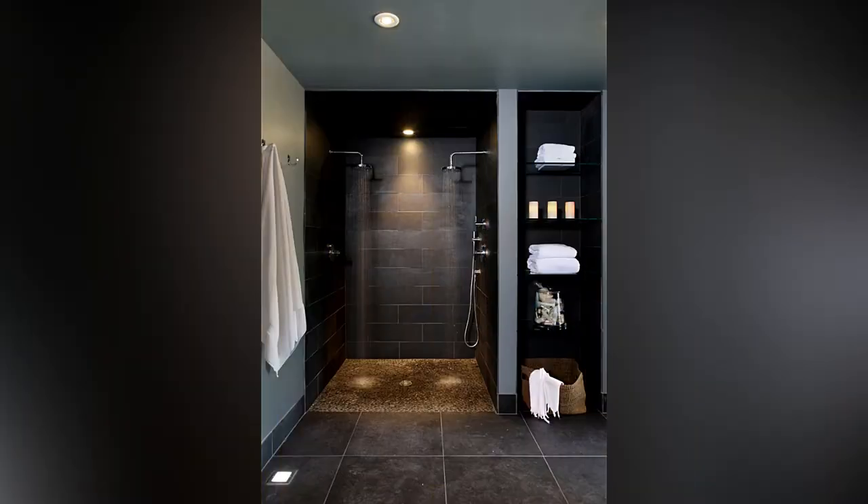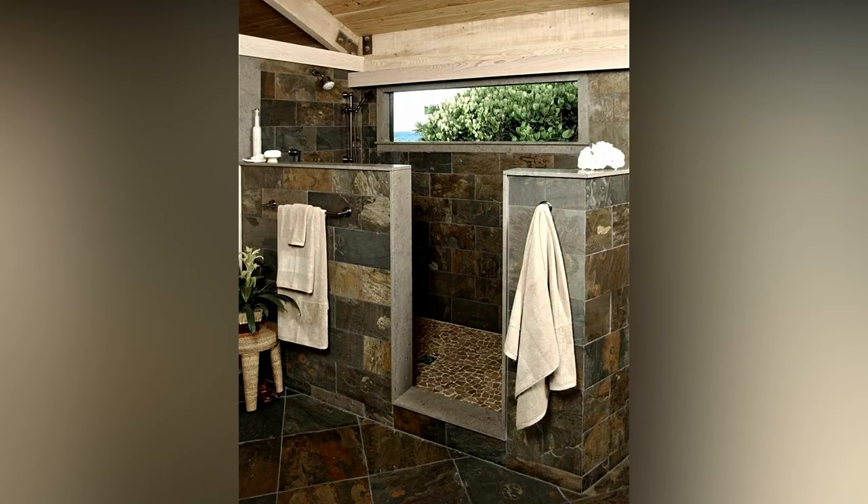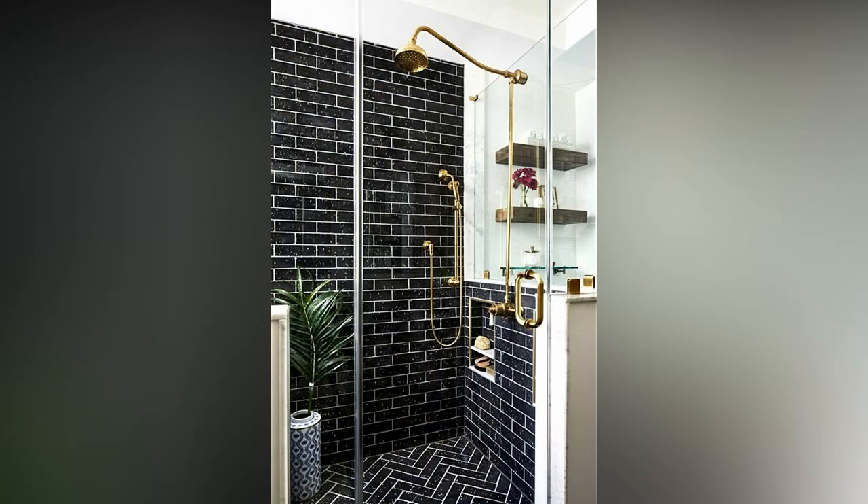Furthermore, modern mirrors can incorporate all kinds of gadgetry including thermistor pads, lighting, and even a Bluetooth connection to your mobile phone for playing music while you shower. And everyone loves a bright and airy bathroom.